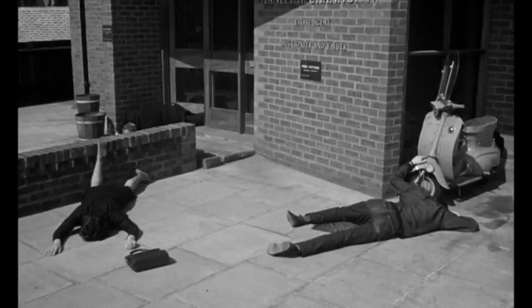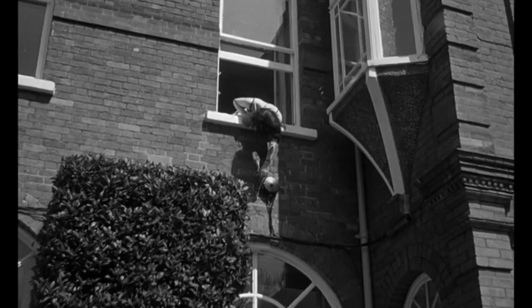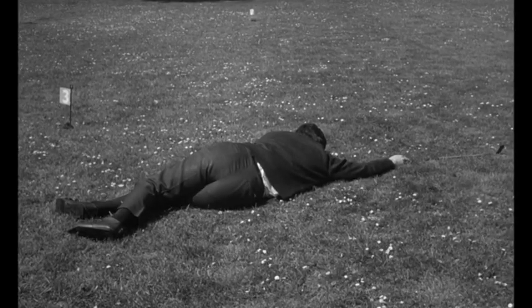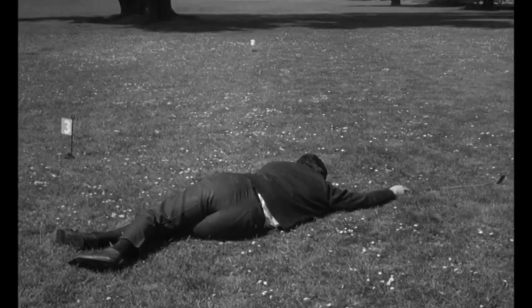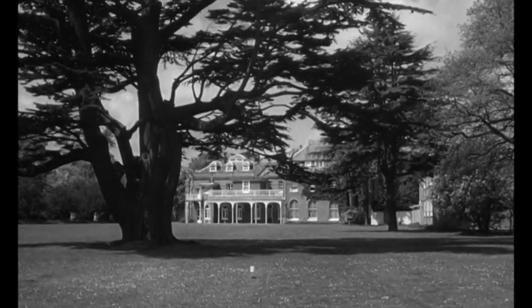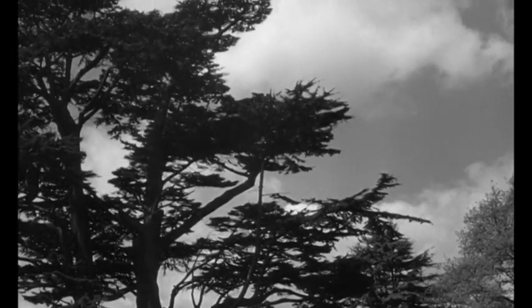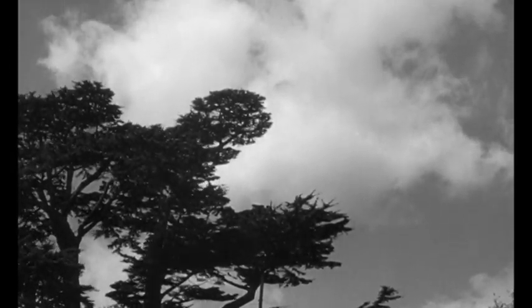Both Village of the Damned and The Earth Dies Screaming were shot in part and likely edited at Shepperton Studios. This shot of the guy on the grass was filmed on the lawn of Littleton Manor House at Shepperton. If you've ever seen the picture of Sigourney Weaver testing a flamethrower during production of Alien, which was also filmed at Shepperton, that was on this lawn as well.